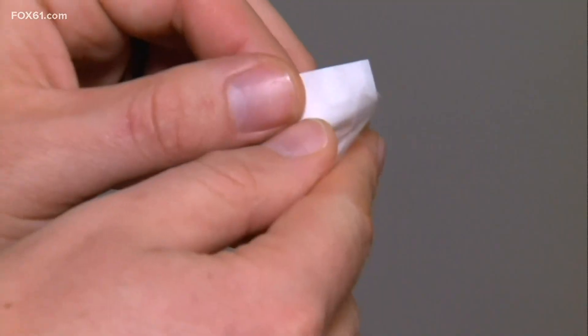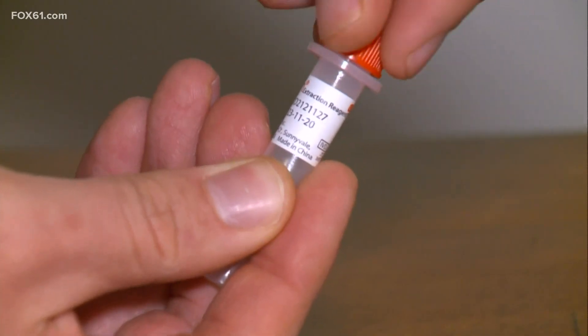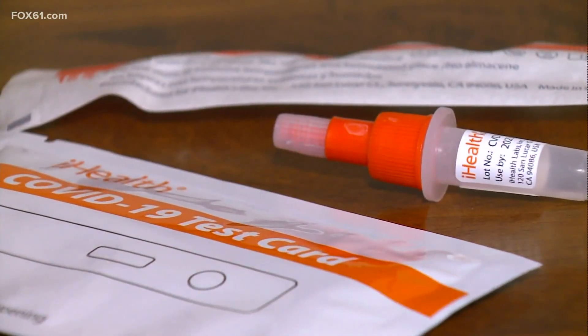Dr. Coe says the advantage of the rapid test is that it's convenient. He says they're also good to use if you're going to visit a vulnerable loved one, about to hop on a flight, or attend an event where you want to get a quick check.